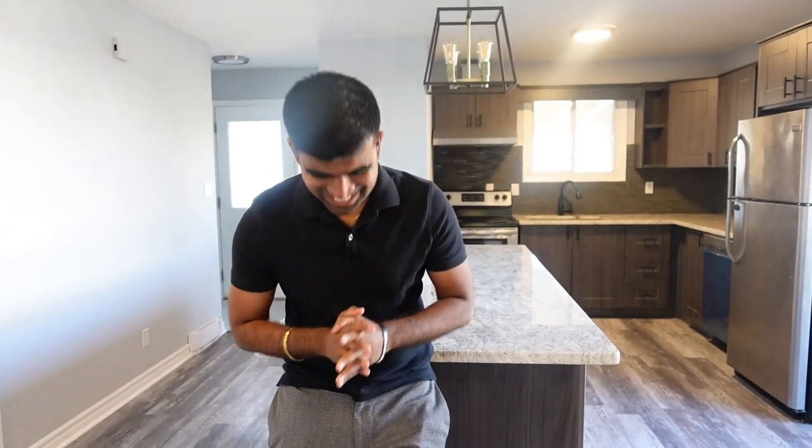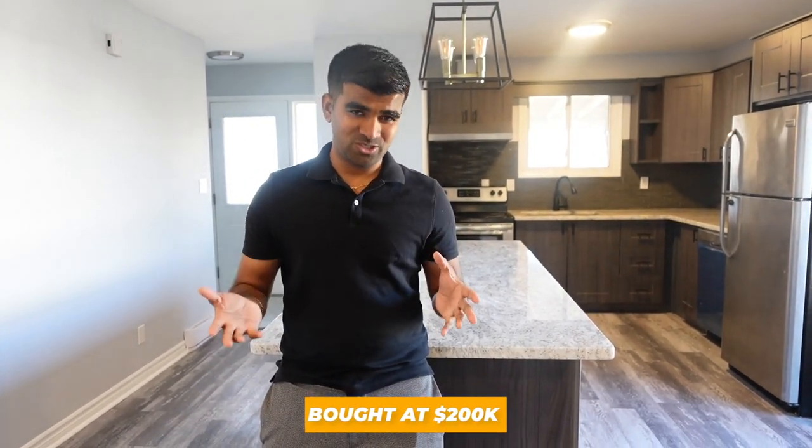That's pretty much the end of the tour — let's talk about the numbers. I purchased this property for $200,000 all-in, including closing costs, realtor fees, and everything. I put 20% down and got the mortgage with CIBC, so that's $40,000 cash out of my pocket.